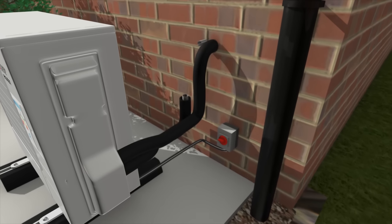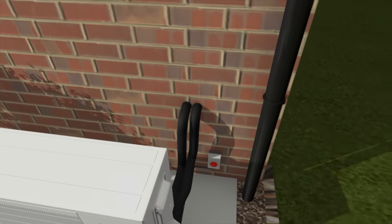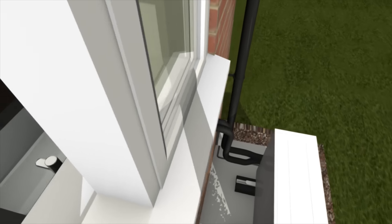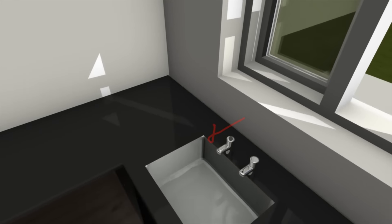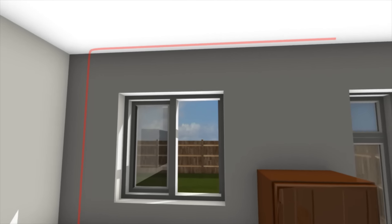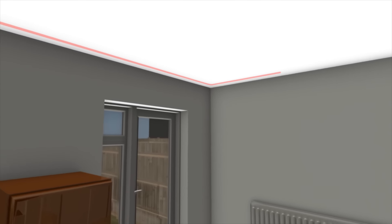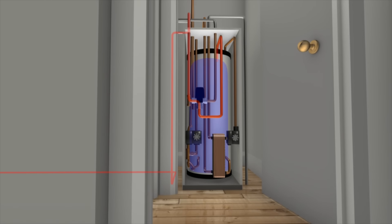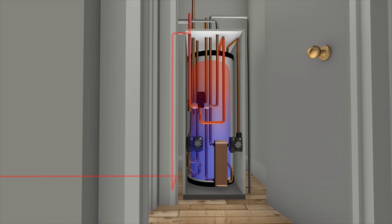The EcoDan QUHZ harvests renewable energy from the outdoor air and sends it to a dedicated pre-plumbed 200-litre thermal store connected to the outdoor unit by a sealed circuit. This thermal store is smaller than the equivalent stored hot water option, helping save space.